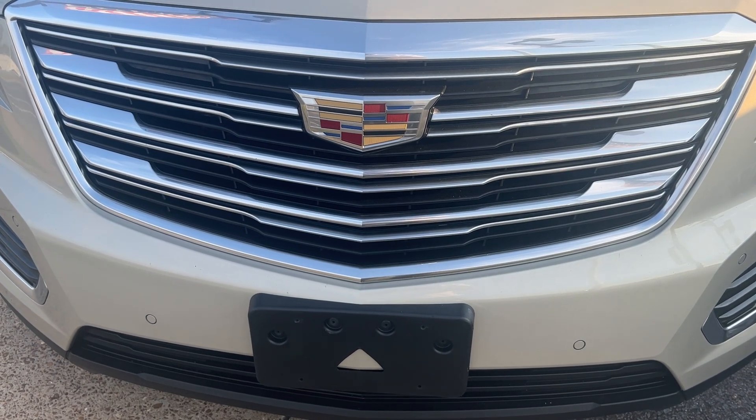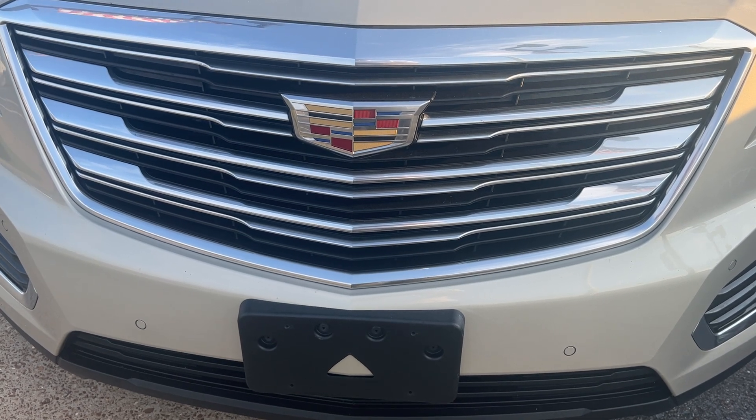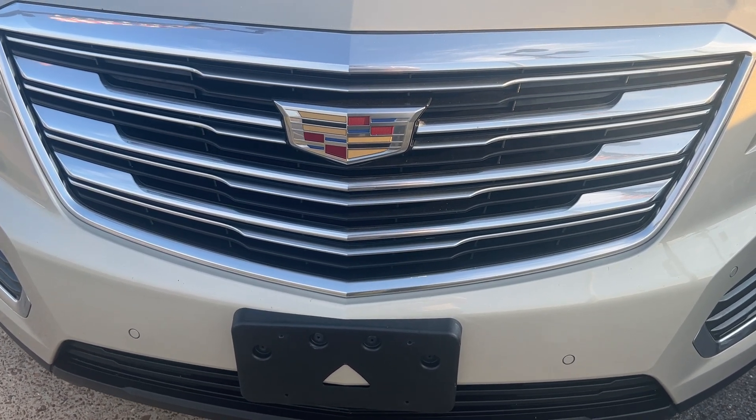Hey folks, this is Randy Boyd with Sunrise Buick GMC, 1800 Covenant Pike. Today we're taking a look at a 2017 Cadillac XT5.